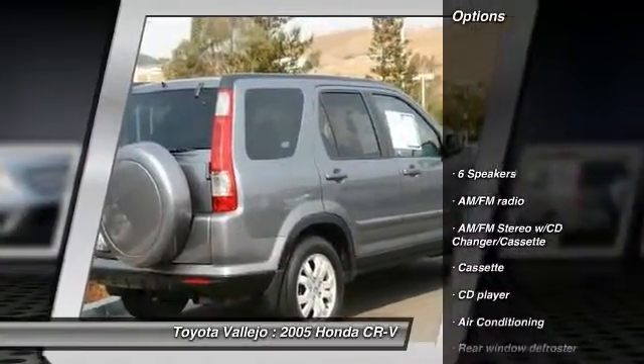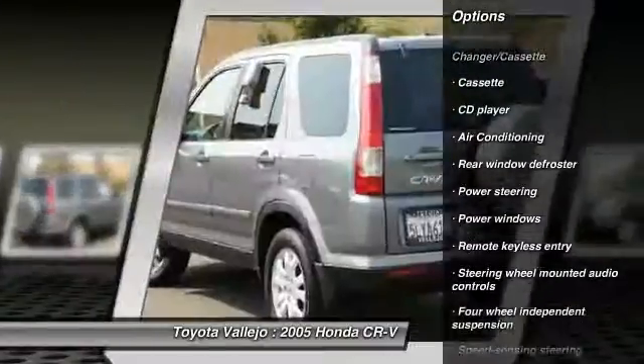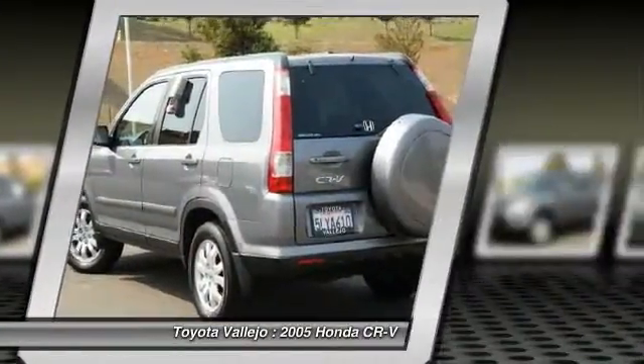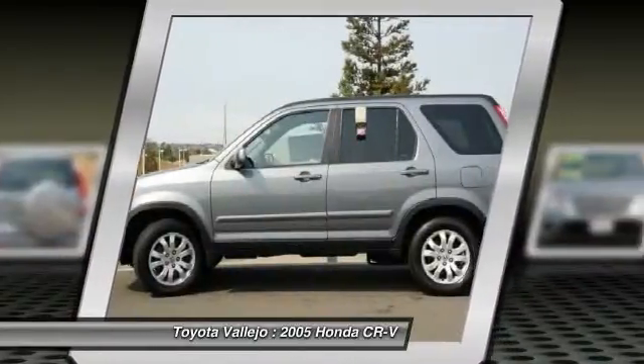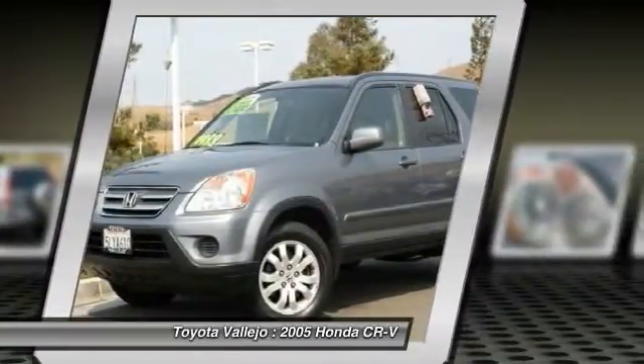It scored the top rating in the IIHS frontal offset test. New Car Test Drive called it bigger, roomier, and more powerful — it has reclaimed its spot among the best small sport utilities offered by any manufacturer.